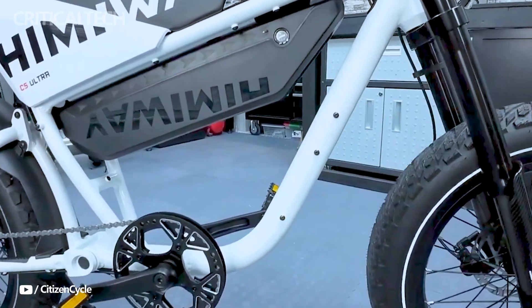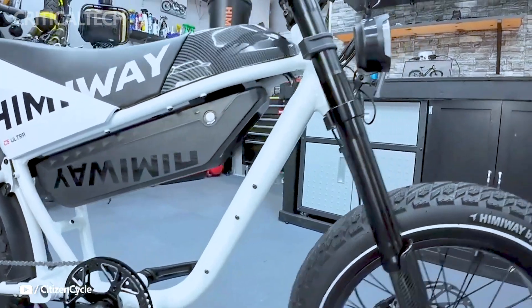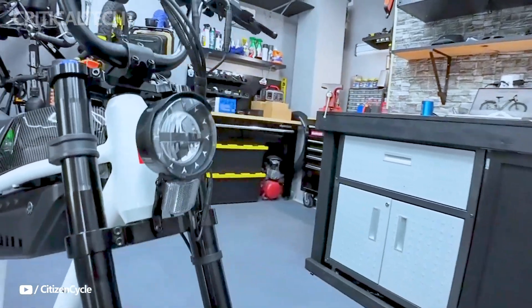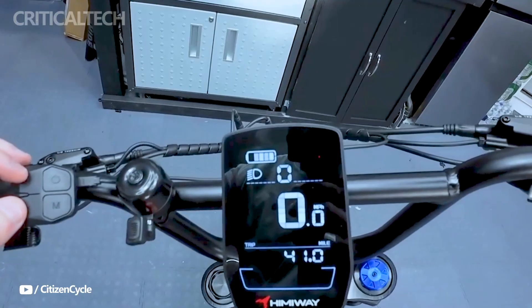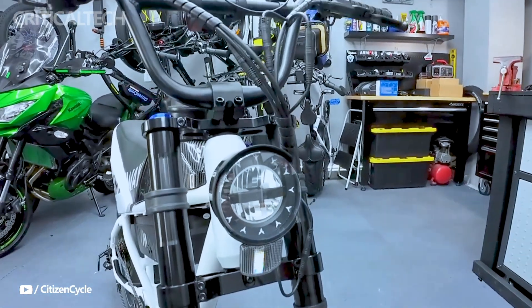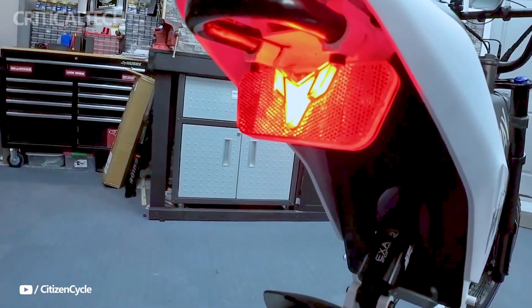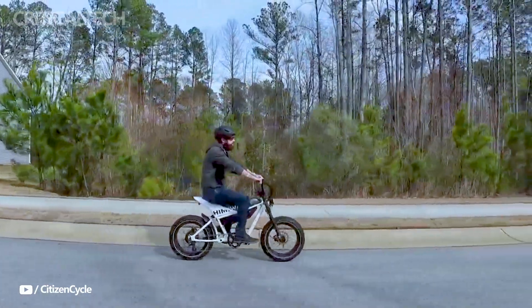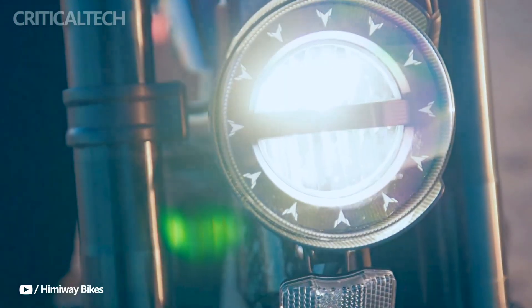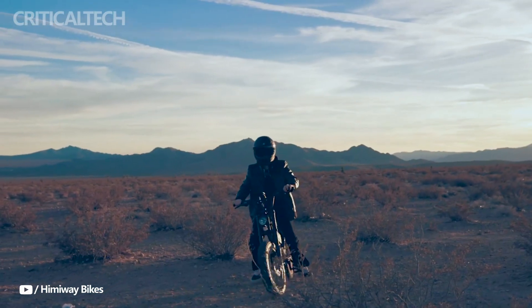The Himiway Electric Motorbike C5 launch promotion offers a thrilling chance for customers to take advantage of special advantages and rewards. Participants in this program can receive a $300 future-use coupon, a complete refund for their purchase, and a first-year 20% discount on further accessories. Customers will benefit from additional peace of mind and value, thanks to these alluring perks and a hassle-free 15-day return period.